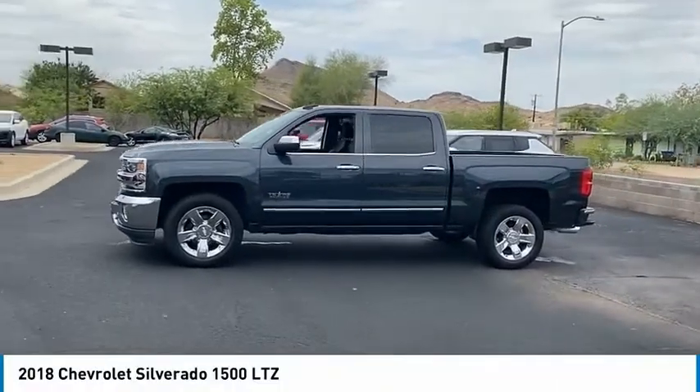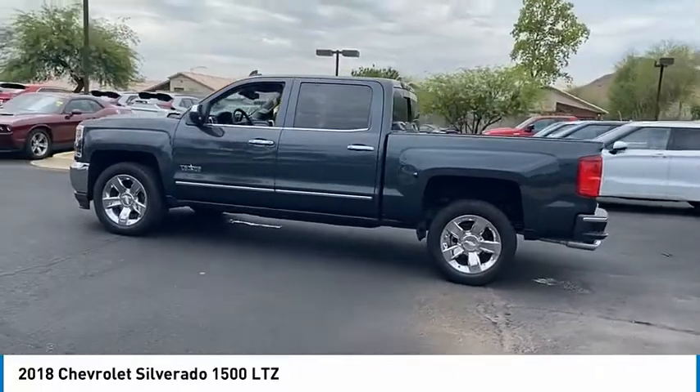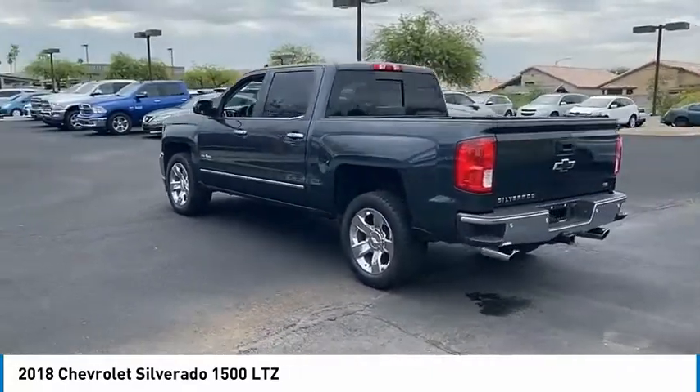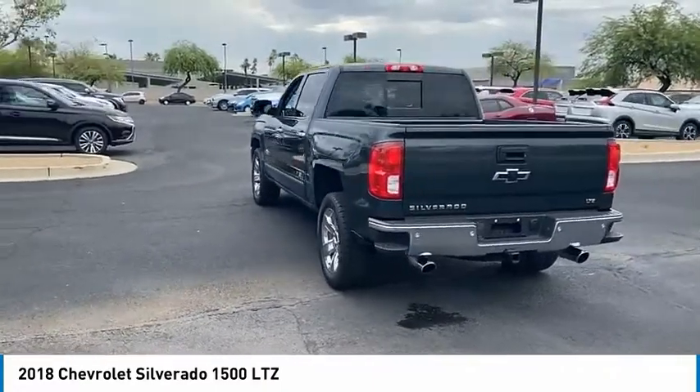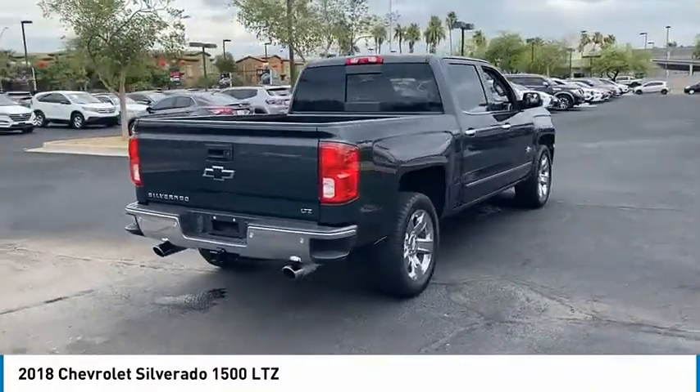Stop by and take a look at the 2018 Silverado 1500. The Chevy Silverado 1500 has the lowest cost of ownership of any full-size pickup and is priced below $45,000. This vehicle has less than 30,000 miles.